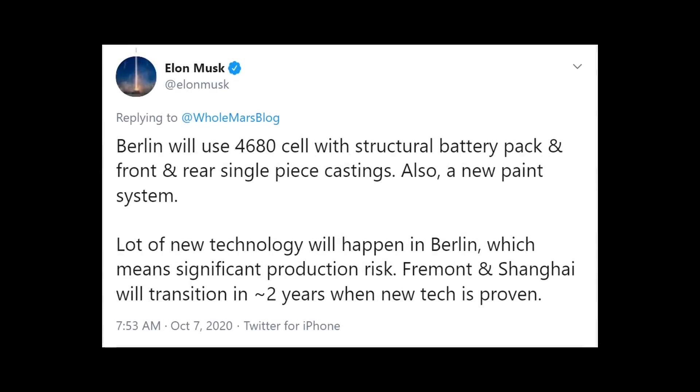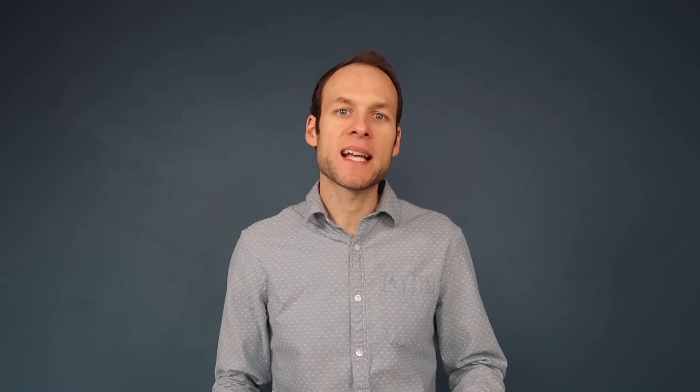Just a few hours ago, Elon Musk tweeted: "Berlin will use 4680 cell with structural battery pack and front and rear single piece castings, also a new paint system. Lots of new technology will happen in Berlin which means significant production risk. Fremont and Shanghai will transition in approximately two years when new tech is proven." Based on what Tesla has previously announced, the first vehicle manufactured at the Berlin Gigafactory will be the Model Y.